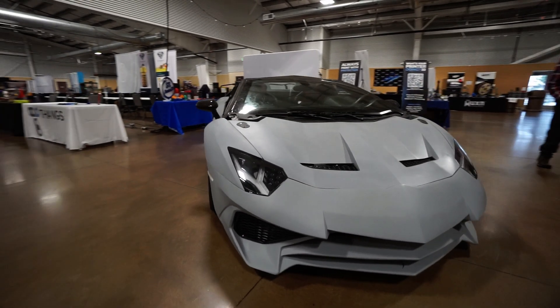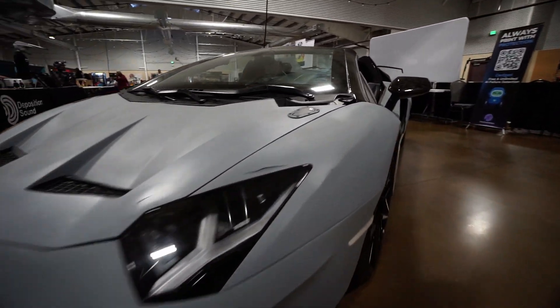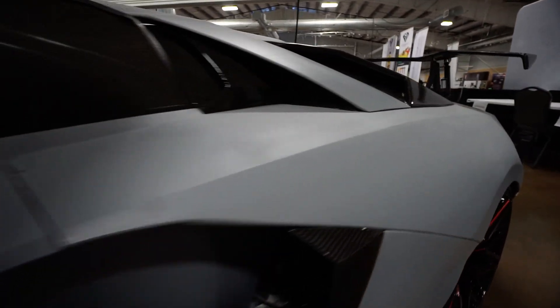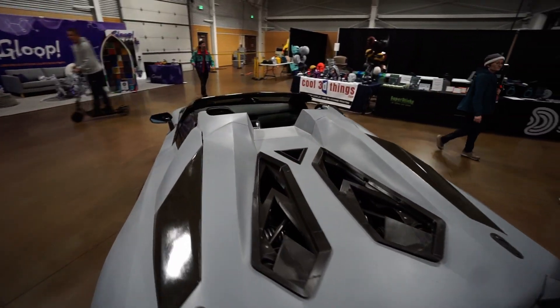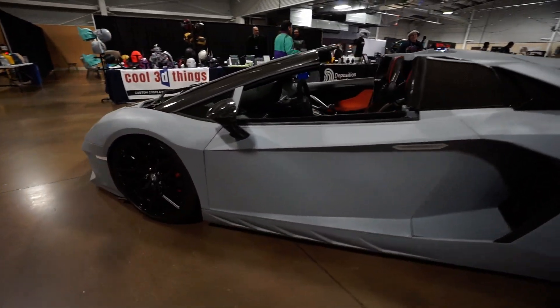What an amazing event Rocky Mountain 2023 has been, from all the products we got to see and unfortunately so many more that we didn't get to see. While a lot of you saw this really awesome 3D printed Lamborghini, we actually never got to talk with the maker and owner.